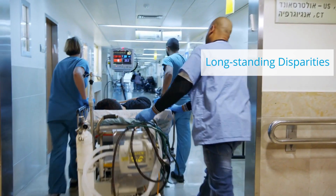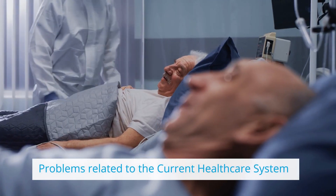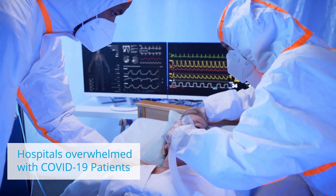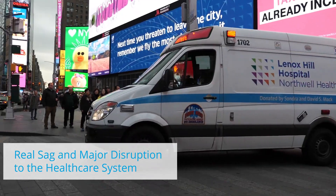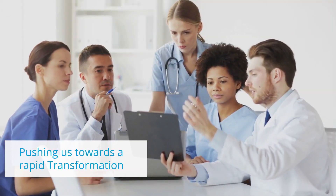COVID-19 has highlighted some long-standing disparities and problems related to the current healthcare system. We have seen hospitals overwhelmed with COVID-19 patients and not being able to scale up to meet the demands. Overall, we saw a real sag and major disruption to the healthcare system, which is now pushing us towards a rapid transformation.